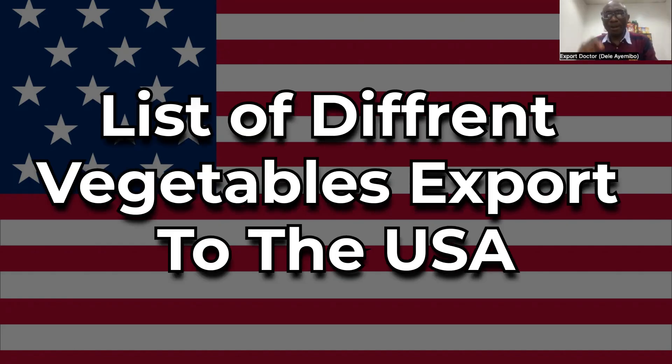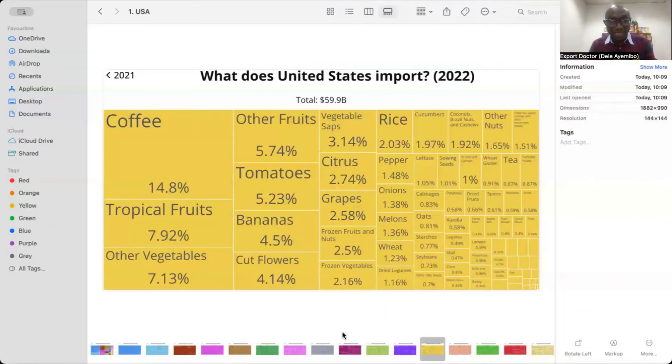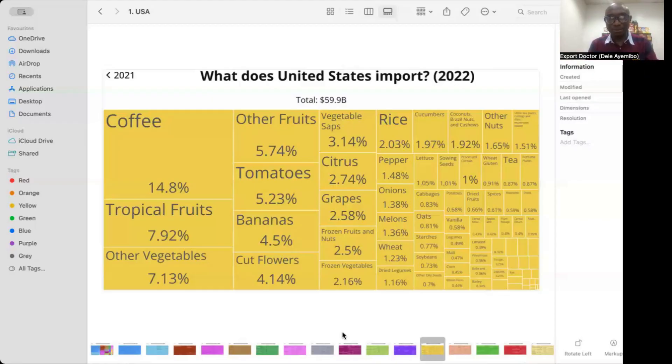The US is spending about 60 billion dollars to import different kinds of vegetables and vegetable products.